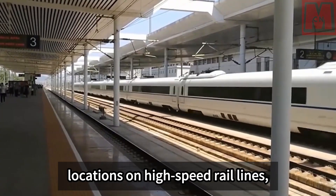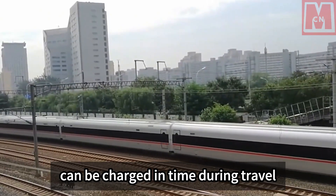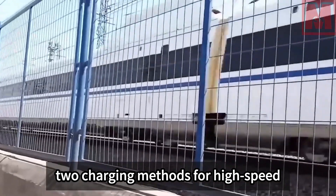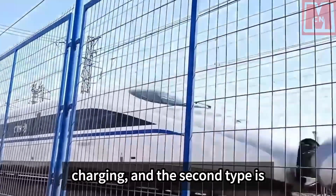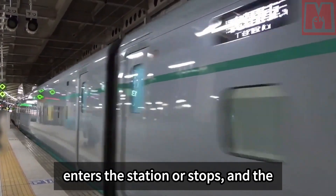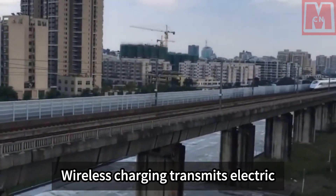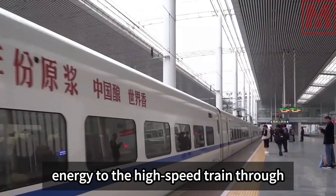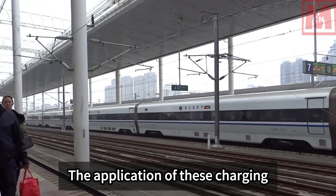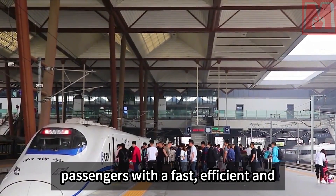Whether contact or wireless charging, high-speed rail charging equipment is installed at specific locations such as stations and parking lots, ensuring the train can be charged in time during travel. These charging methods ensure normal operation and provide passengers with a fast, efficient, and comfortable travel experience.